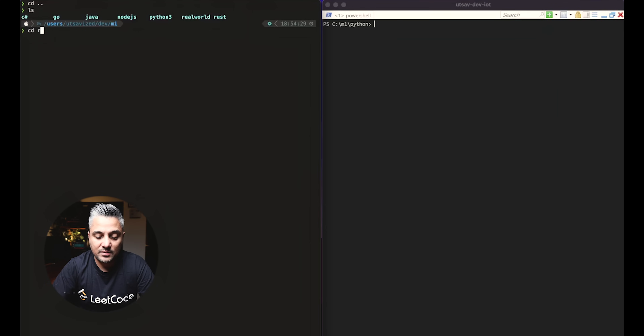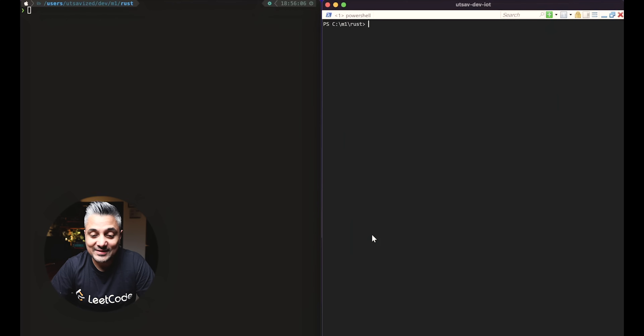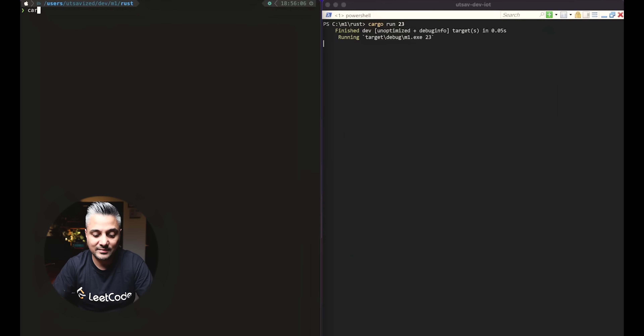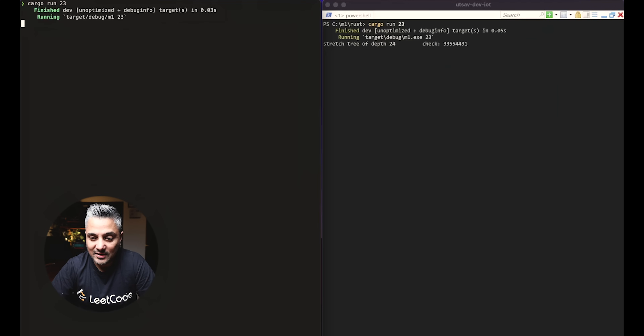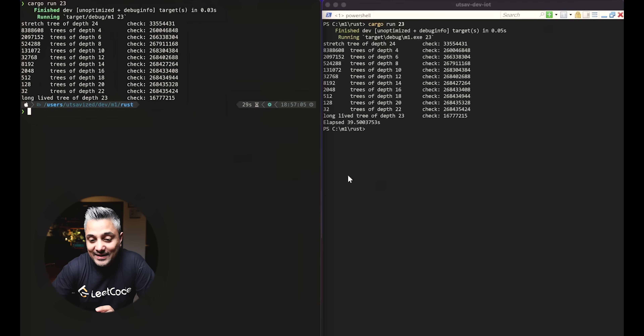The last language test is Rust. Starting with the desktop — cargo run with 23 nodes — then the M1. The M1 Mac finished in 29 seconds, and the desktop finally finished in 39.5 seconds.